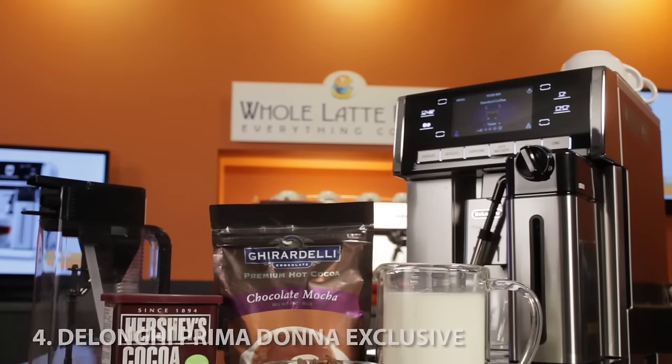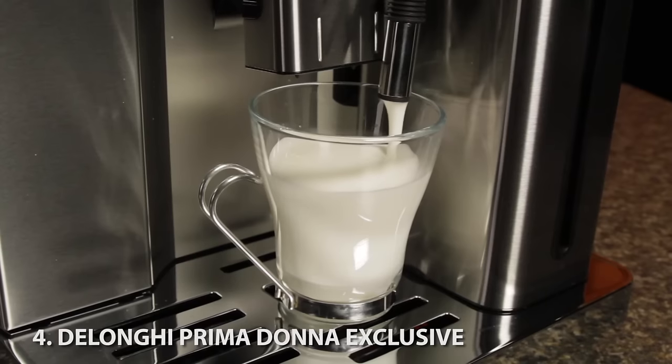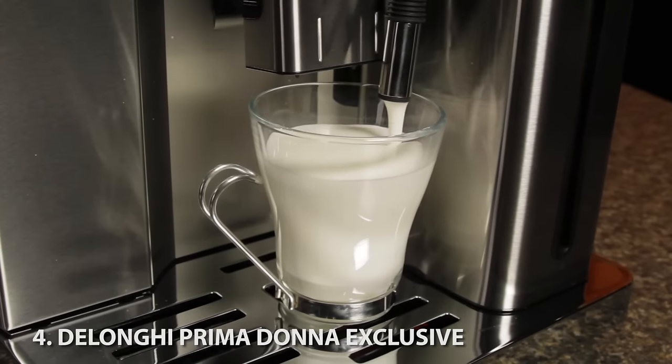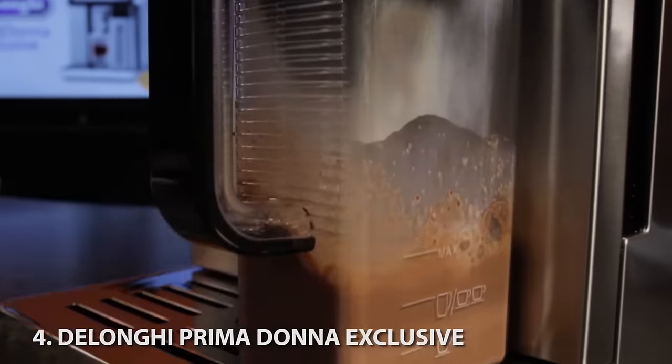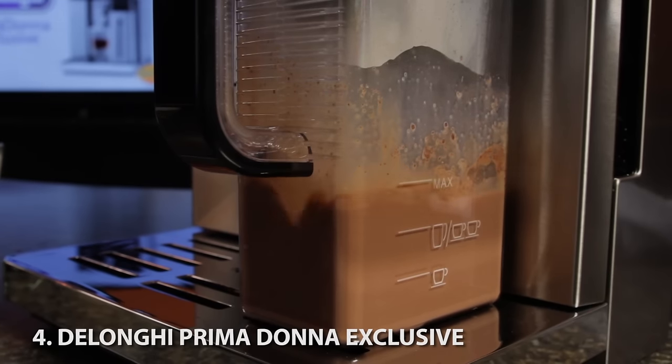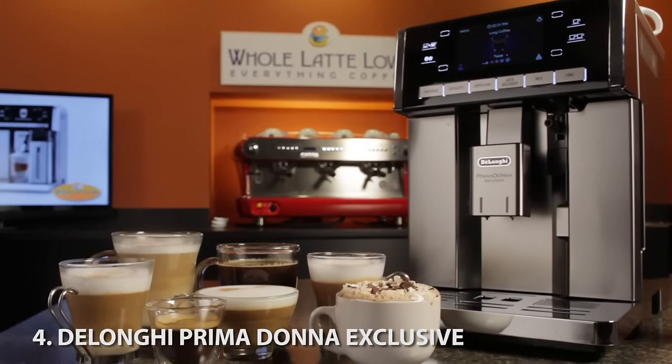The DeLonghi Prima Donna Exclusive allows you to customize drinks for multiple users. It's one-touch too. Milk froth from its carafe is adjustable so you can have it as dense and creamy or light and airy as you like. A second carafe makes hot chocolate with automatic mixing, heating, and frothing. It works with powders and with real chocolate for an authentic Italian experience.